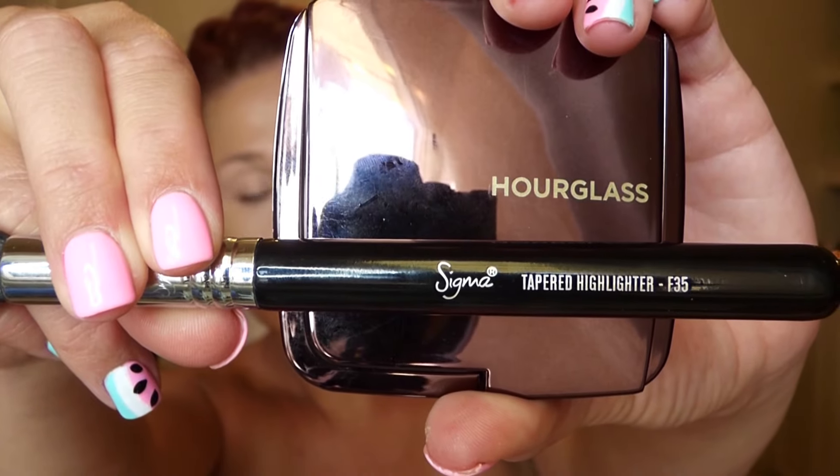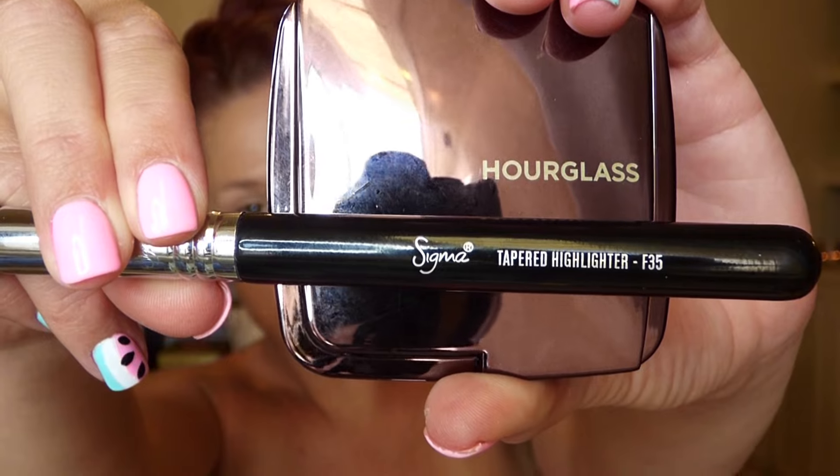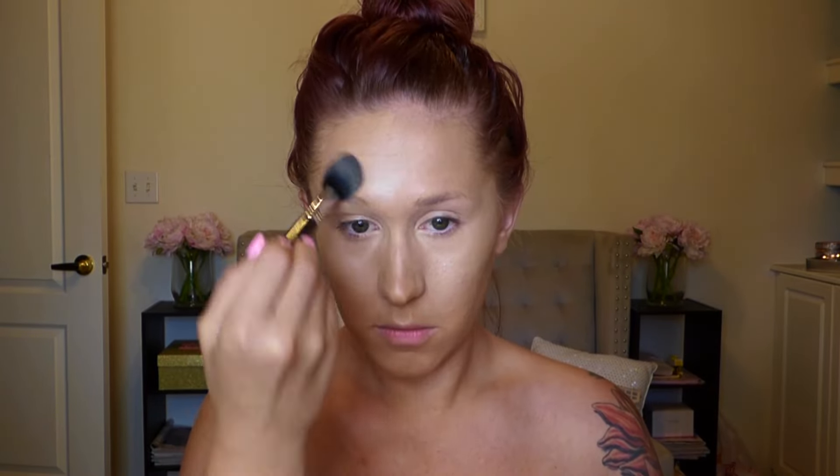I'll be setting everything with this Hourglass powder. You might think it's a highlighter, but it's actually marketed as a finishing powder — so I'm using it that way. I'm trying to be versatile.